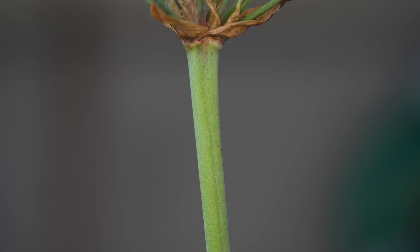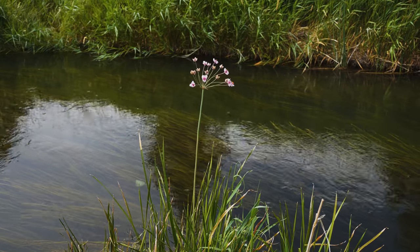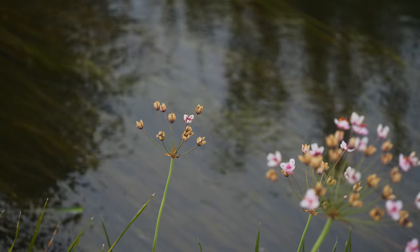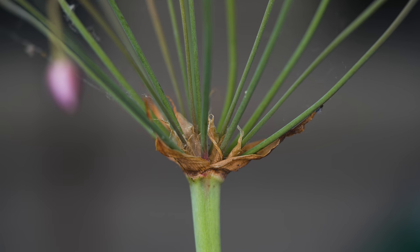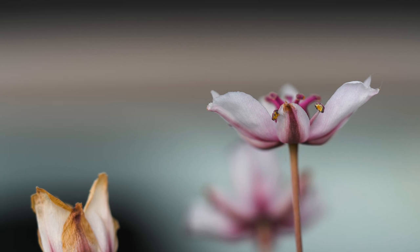Flower stalks are round in cross-section, erect, and typically about three feet tall. No leaves occur on flowering stems. Flowering typically occurs from June through September depending on location. Flowers occur in umbels that resemble upside-down umbrellas, with all flower stems arising from a single point. Each cluster has 20 to 50 light pink flowers with red or purple veins.